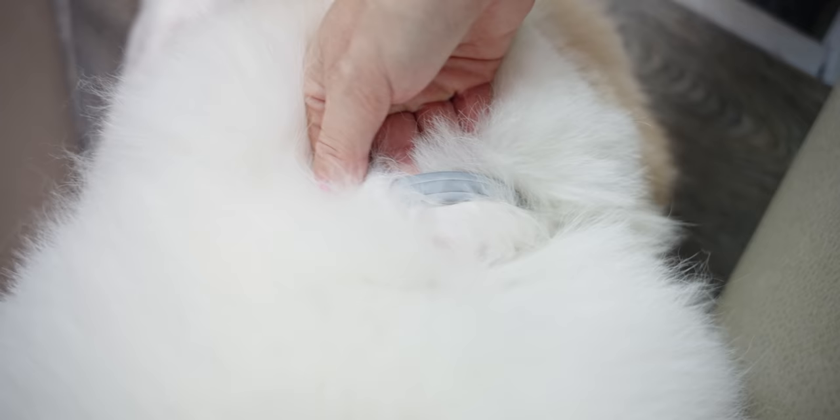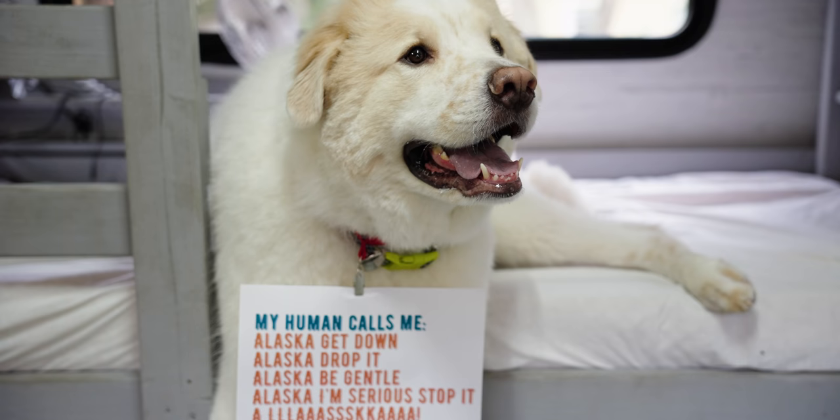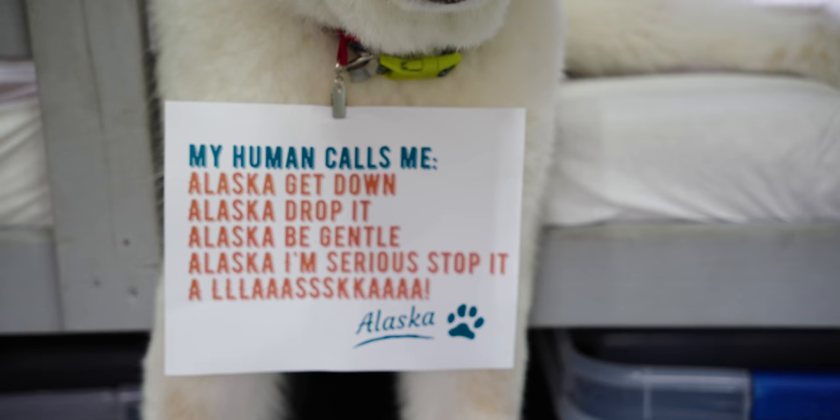Number eight: a flea and tick collar. Traveling from place to place means different types of pesky critters could be out there, so a flea and tick collar helps make sure Alaska isn't bringing in any unwanted guests inside the RV, and it just helps keep him healthy. That is an absolute must-have especially when you're traveling. I'll put a link in the description for the flea collar we use.